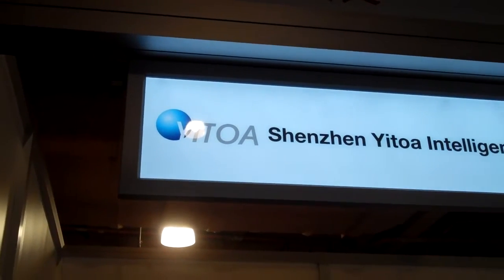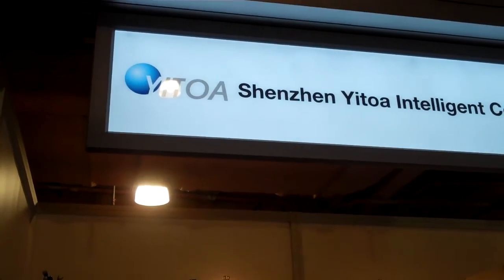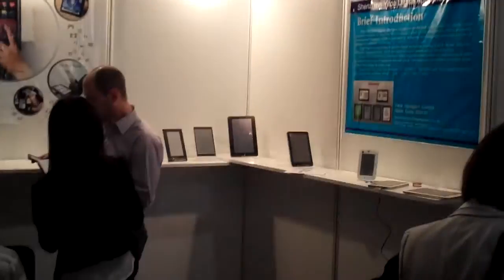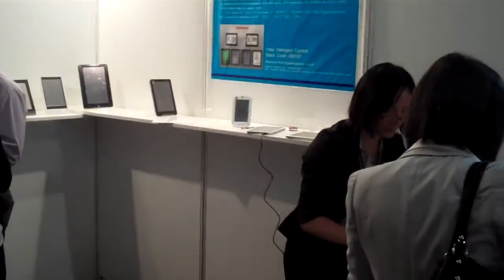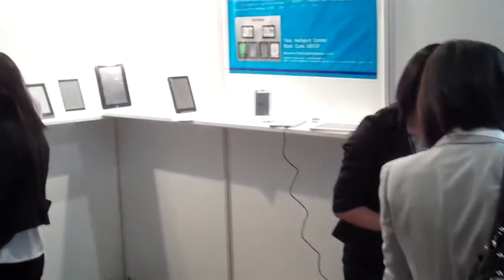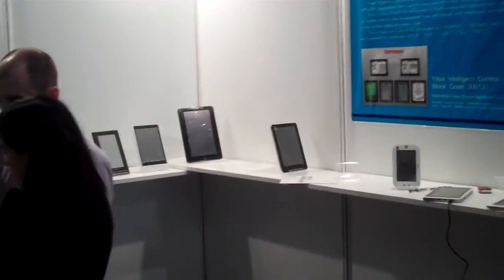Hi, this is Shanzai.com and Taipan from Computex 2011, and we're here at the Yitoa booth. They're yet another small player from Shenzhen that's doing tablet PCs. If there's any doubt that tablets are still a big concern for a lot of the Chinese companies, you'll see from the hundreds of videos we'll be making this week that that's definitely not the case.